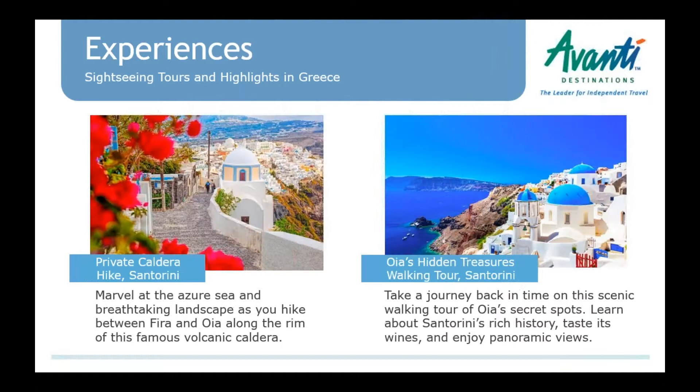Talking about the Greek islands, we have a couple of new tours. We have lots of food and wine tours, but we've added a couple of walking tours for those who want to get outside with a guide. The first, the private caldera hike, involves walking between Fira and Oia on the caldera side — right along the rim of the island with gorgeous views and learning about the history with your guide. The second, 'Oia's Hidden Treasures Walking Tour,' is mostly in and around the town of Oia, the northernmost part of the island, visiting some secret spots and tasting wines.